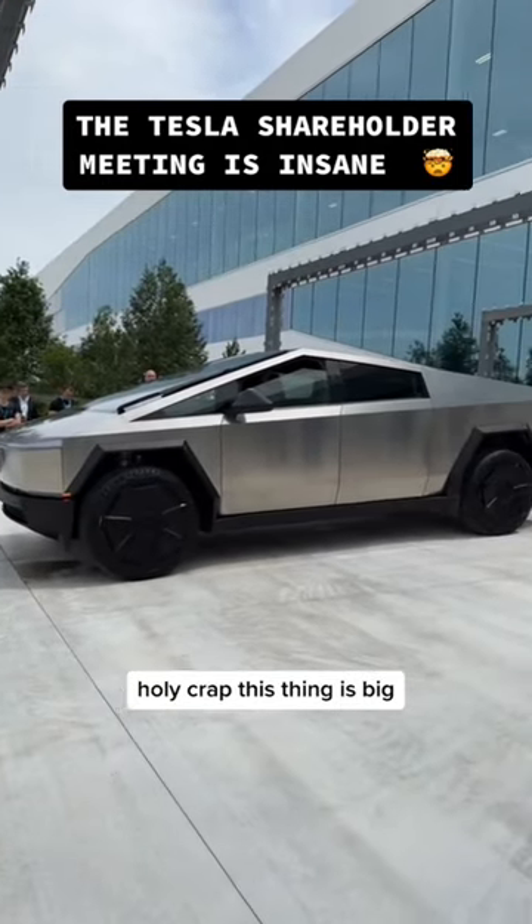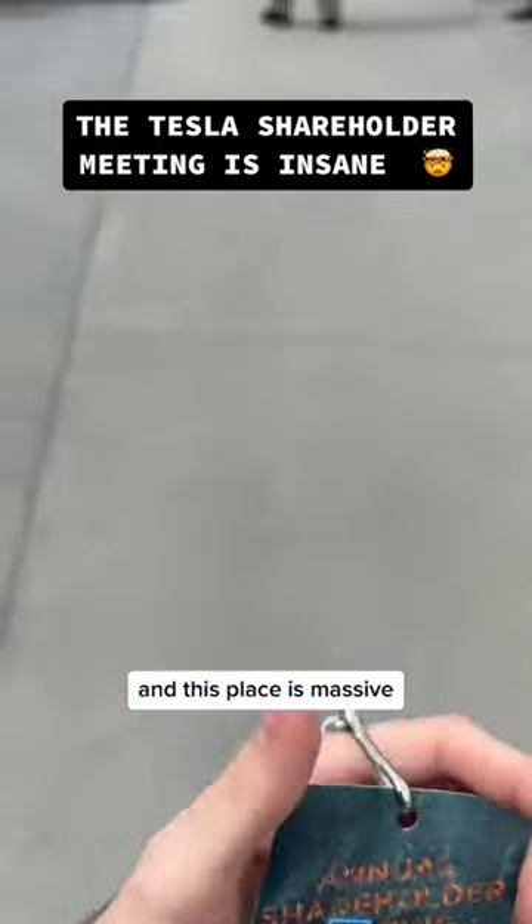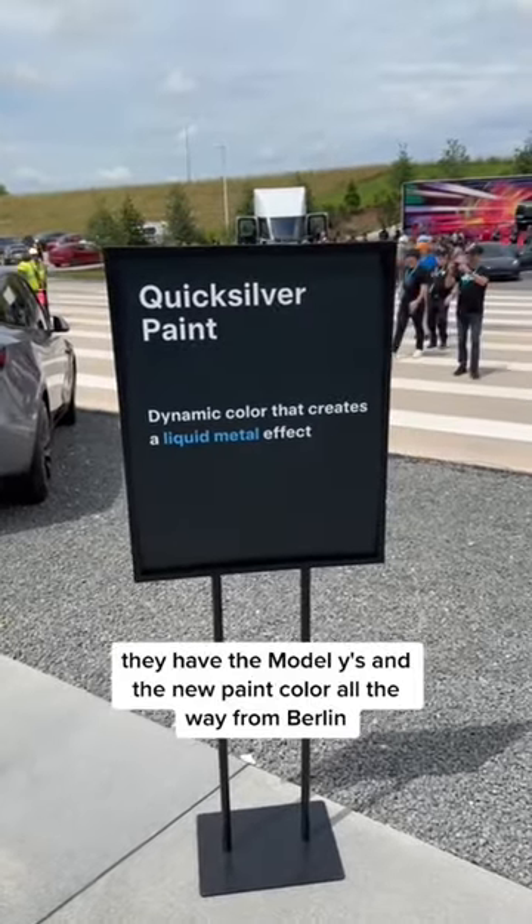Holy crap, this thing is big. I'm at the Tesla shareholder meeting at Giga Texas right now and this place is massive. They have the Model Y's and the new paint color all the way from Berlin.